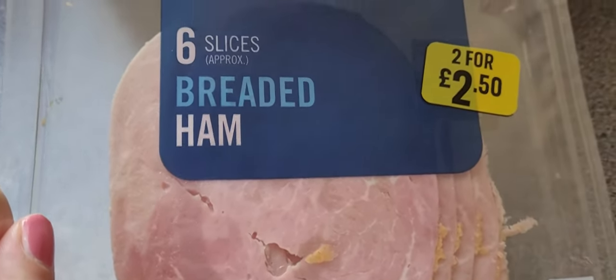Next up: breaded ham. You get six slices. I like breaded ham - it goes with my salad.